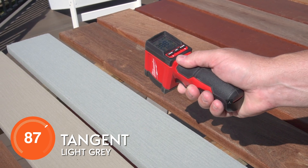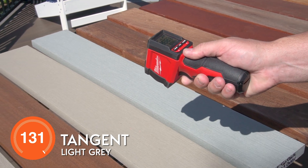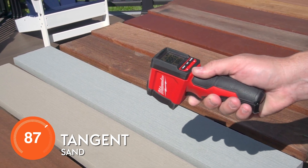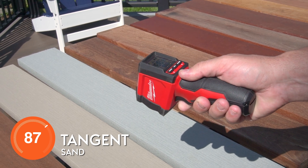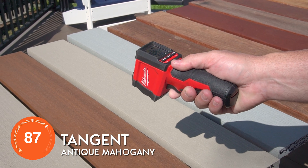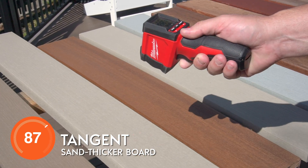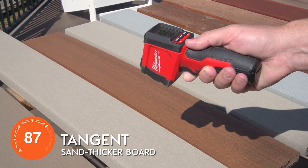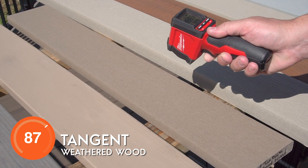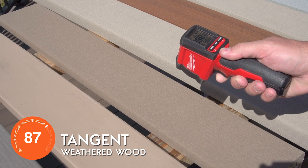Tangent HDPE decking in light gray comes in at 131 degrees — that's quite popular on boat docks around here. Color makes a big difference in temperature. The Tangent sand color is 133 degrees. Going to the Tangent antique mahogany color, you can see those darker colors conduct heat more: 140 degrees. A thicker board in the Tangent sand color comes in at 135 degrees. Still in the Tangent line — which is HDPE, the same as those cutting boards in your kitchen — great for boat docks: 137 degrees.